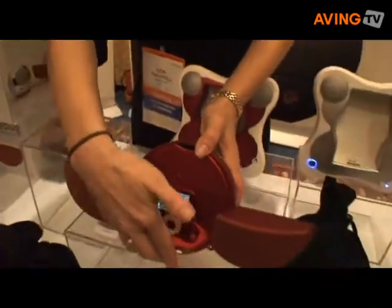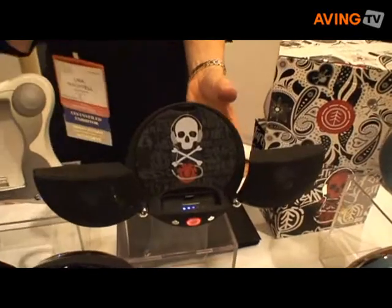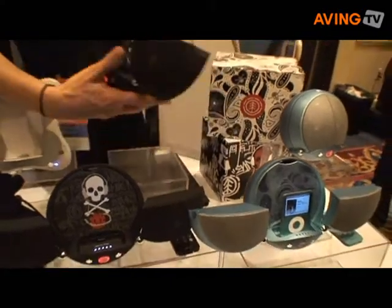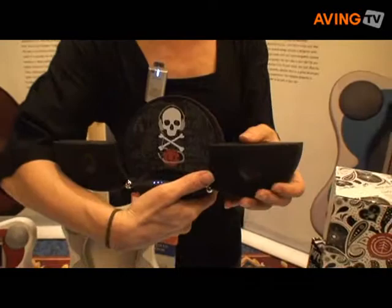We also have limited edition ladybugs. We have a co-marketing partnership with Element Skateboards, which is the largest skateboarding company in the world. And again, the same features — it's a beautiful soft-touch rubber finish.